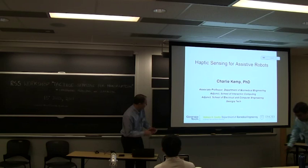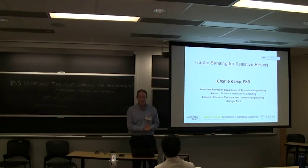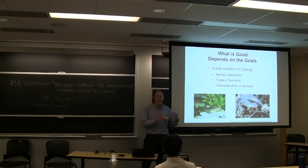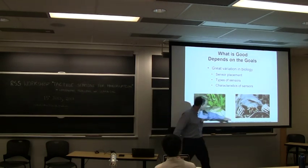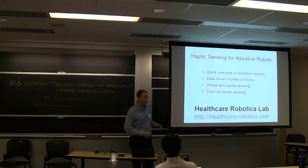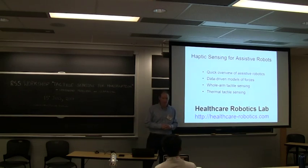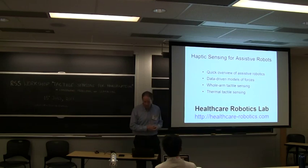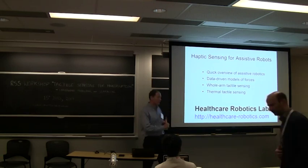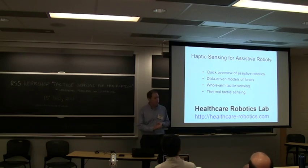This will be a bit of a fire hose talk, appropriate here at MIT. I'm going to talk about haptic sensing for assistive robots. I want to preface my talk by emphasizing that what is good depends on the goals. Across biology there are a wide variety of sensor characteristics, types, and placements—from electric sensing for an electric eel to the phenomenal sensory organ of the star-nosed mole. In my lab, the Healthcare Robotics Lab, we're interested in robots providing physical assistance. I'll give a quick overview of assistive robotics and discuss work on data-driven models of forces, whole-arm tactile sensing, and thermal tactile sensing.